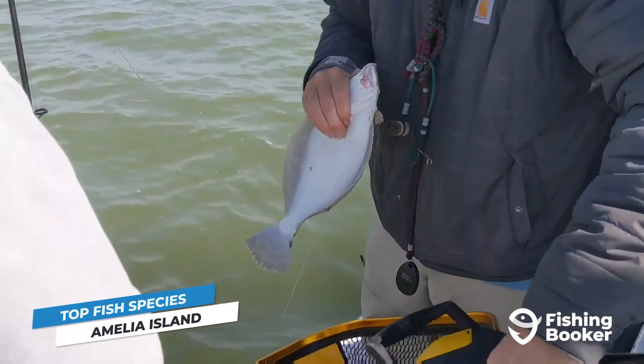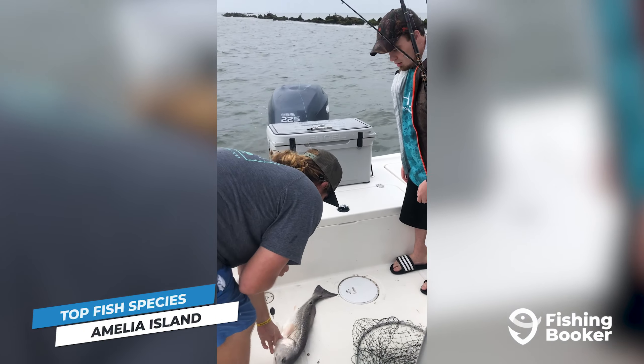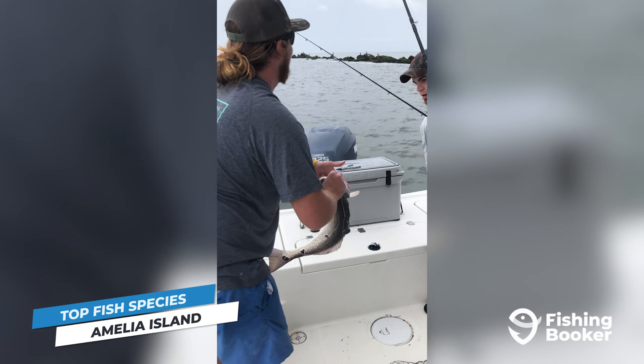Though these fish are typically available year-round, the best times to go after a combination of all of them are typically in the fall and spring months.